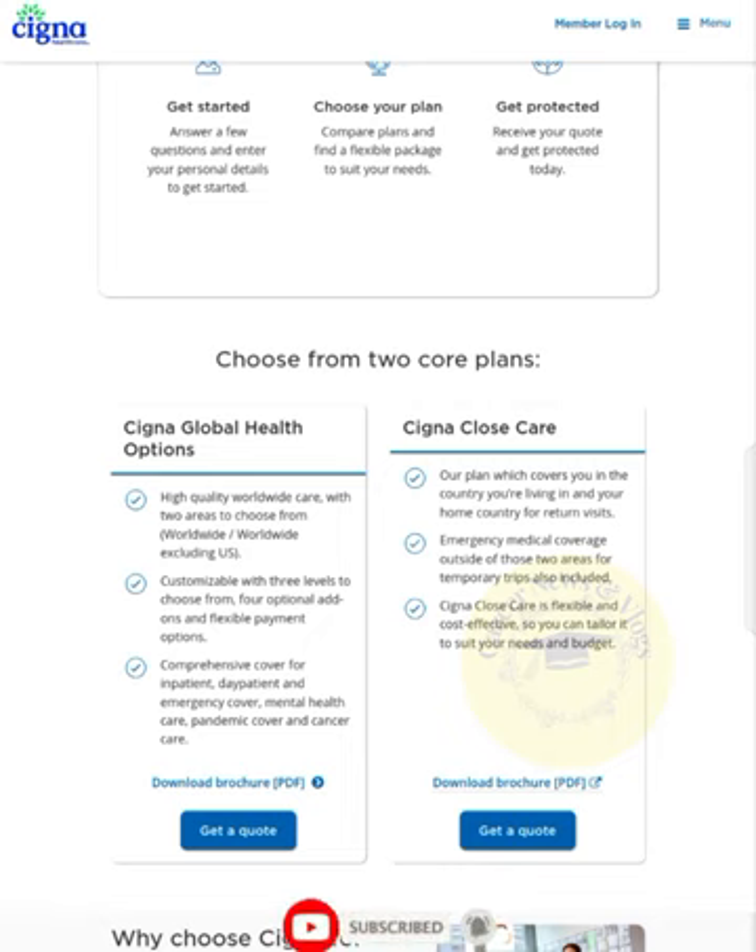The second plan is Cigna Close Care, which covers you in the country you are living in and your home country. It includes coverage for returning visa holders and emergency medical coverage outside of those two areas for temporary trips. Cigna Close Care is flexible and cost-effective, so you can tailor it to suit your needs and budget.